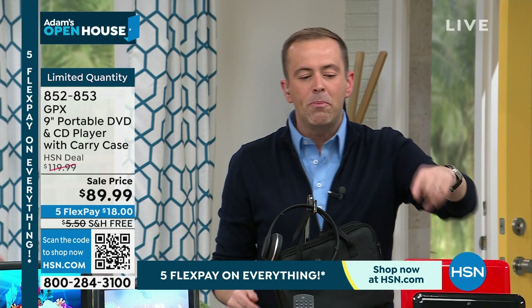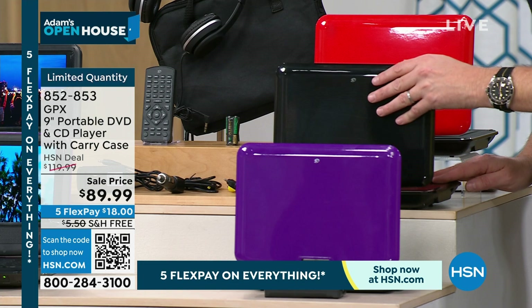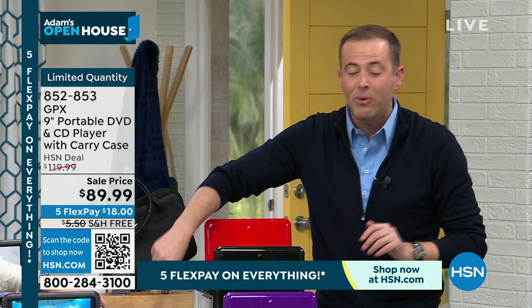Purple is the bestseller — selling the fastest. Notice the finish they did here — this is a unique, exclusive purple to GPX. I have 100 left in that gorgeous slick black, and the red is really nice as well. I like the infusion of colors. We're going to include everything you need, even a car charger, which is magnificent because we're on the move, we're on the go.